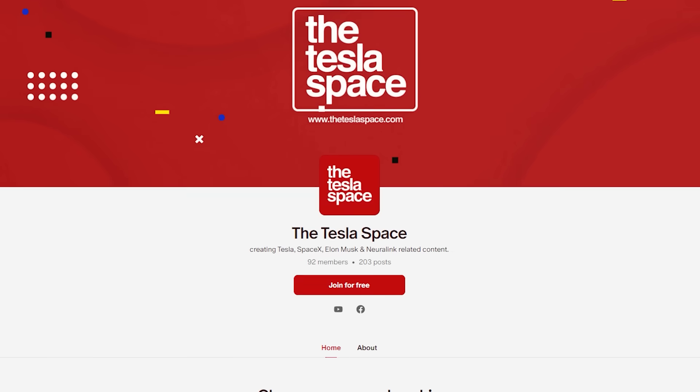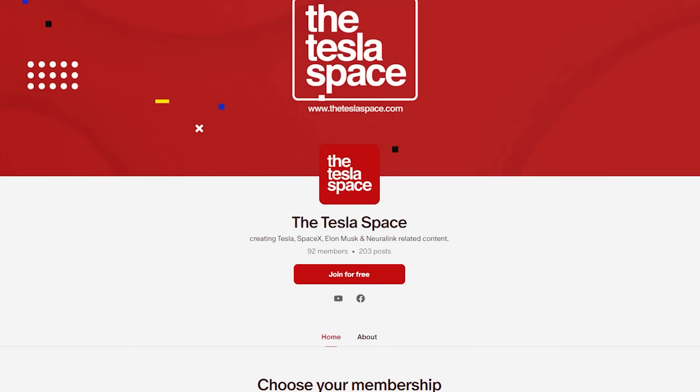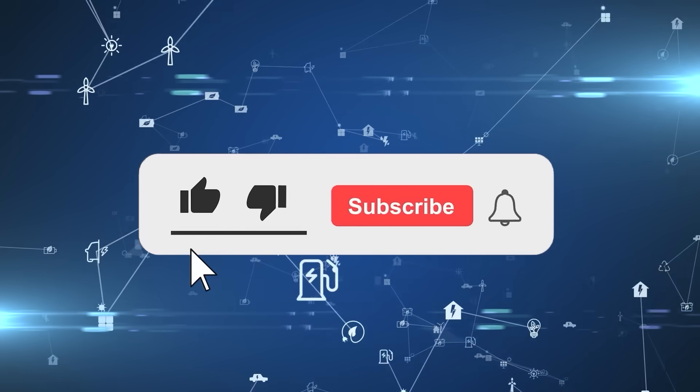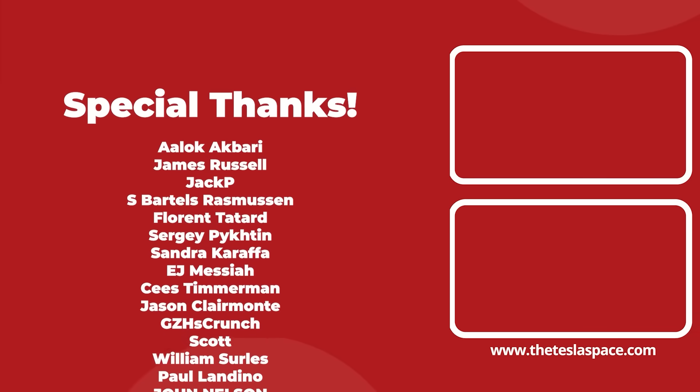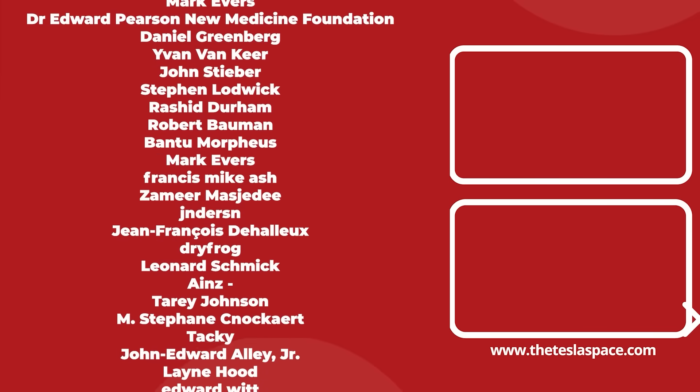If you enjoyed this video and want to see more content like this, please consider supporting us directly on Patreon and hit the like button. If content like this starts to perform well for us, then we can continue to make a lot more high quality videos for you in the future.